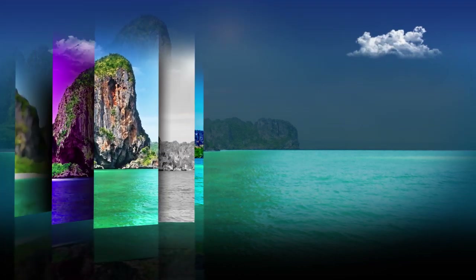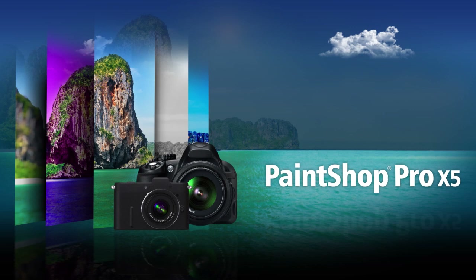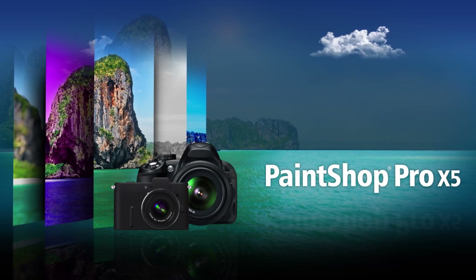Experience a new way to bring your creative vision to life, with powerful photo editing, versatile creative design tools, easy built-in learning, and incredible social media features. It's all available in PaintShop Pro X5 for easy photo editing and design.